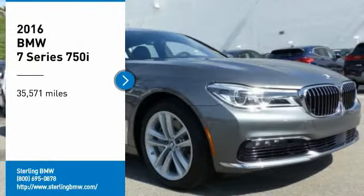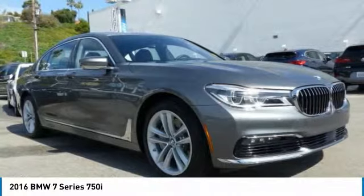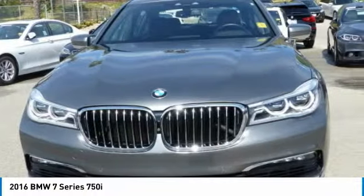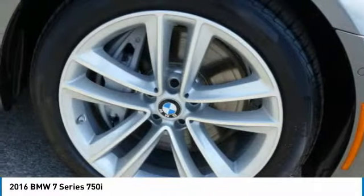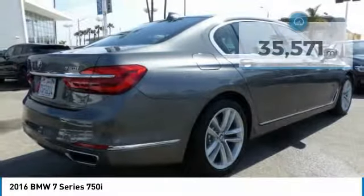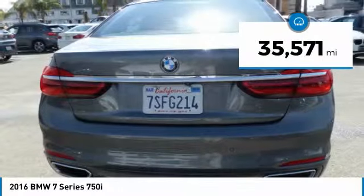We are pleased to show you the 2016 7 Series. The BMW 7 Series is the BMW flagship. This full-size sedan has always represented the top of luxury and technology. This vehicle has less than 40,000 miles.